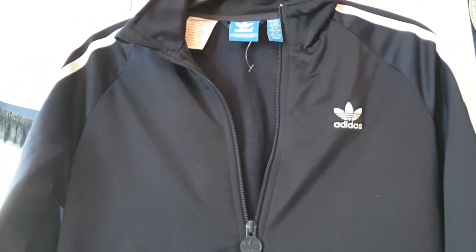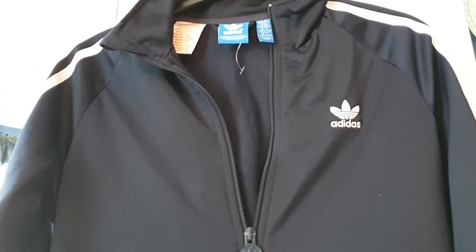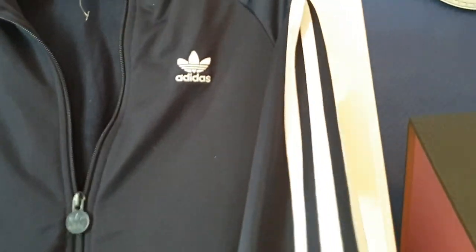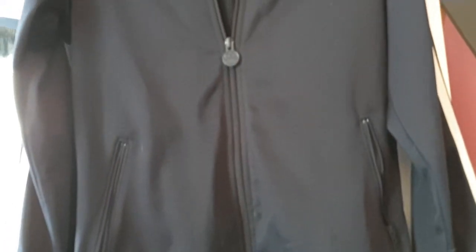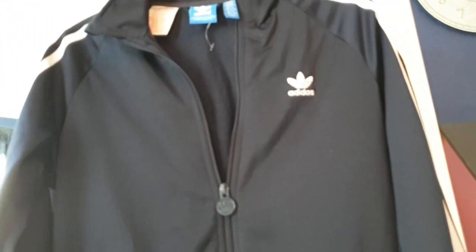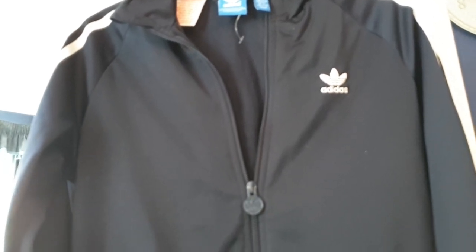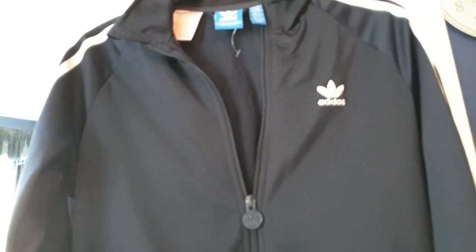I've got this Adidas jacket — it's unisex, age 14-15, navy blue with the Adidas stripes on it. It's an official Adidas jacket. I used to have one like this but black and white — me and my ex-best friend Hannah, we were like 14, we used to wear matching Adidas jackets and we thought it was so cool.